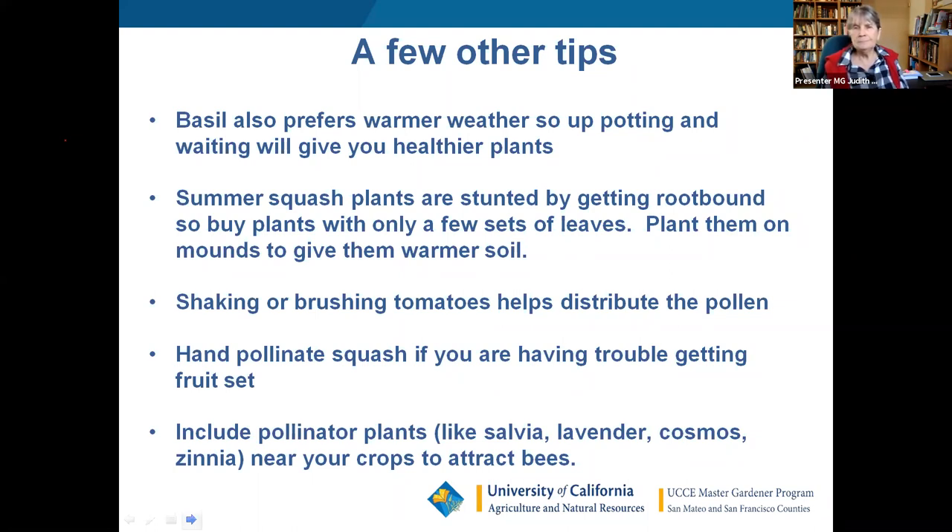Q: Does red porous film under tomatoes improve yield? There's some research that says it helps, and some that calls it a grandma's tale. It probably does help, but there's no University of California research to definitively back that up. The answer will be looked up and posted on the website along with the presentation slides.